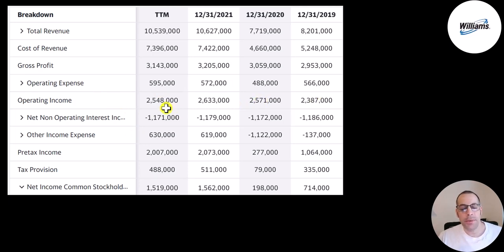They spent 1.2 billion in interest on their debt, which is pretty consistent year to year. Then you have other income and expenses — these are all the gains or losses not part of the company's core operations. Your pre-tax income, your taxes, and the bottom line of the income statement is your net income, which is up a lot from 2019 and 2020 — 1.5 billion in the trailing 12 months and almost 1.6 billion in 2021.